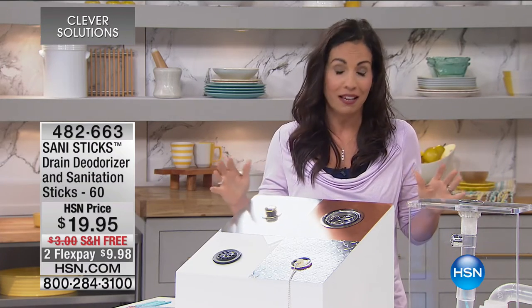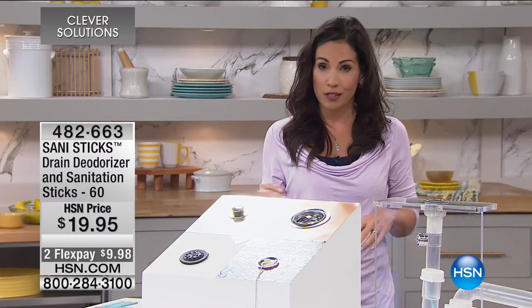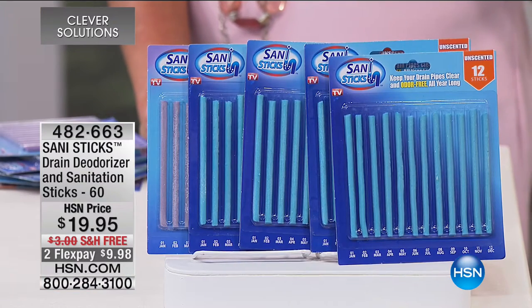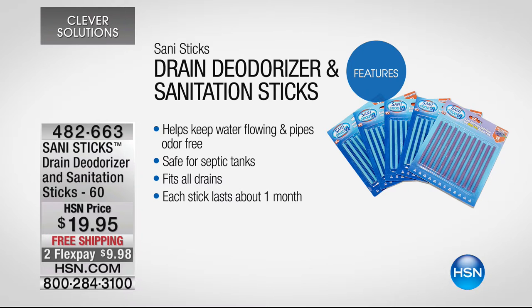This is pretty affordable because when you get into the chemicals to unclog drains or calling a plumber, you're talking real money. When your mom said an ounce of prevention is worth a pound of cure, this is it. With our special package, you're getting 60 of these — enough to keep five drains clean for an entire year. Think about your kitchen sink, bathroom sink, and a couple of restrooms or shower stalls. You have enough to keep your drains clean for a full year.